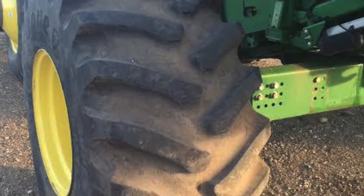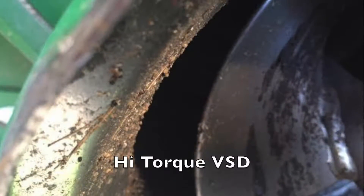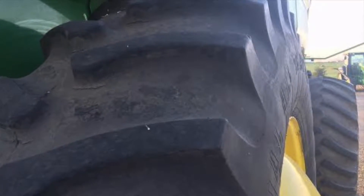Extra set of tires, tires are good, high-torque VSD — one clean machine, all ready to go.